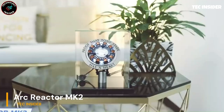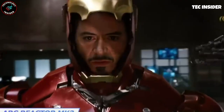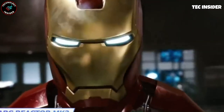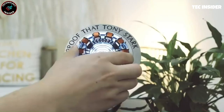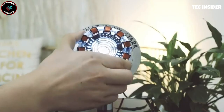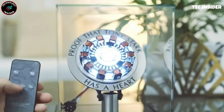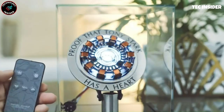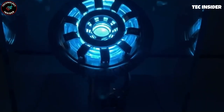Introducing the legendary Arc Reactor, a symbol of Tony Stark's brilliance, wealth, charisma, and philanthropy. This precise replica captures every detail — but be cautious, it's not meant for chest insertion. Instead, control its three lighting modes and brightness using the remote. Choose slow or rapid flashing, or enjoy the steady glow. Guard it well, as villains may covet this treasure.